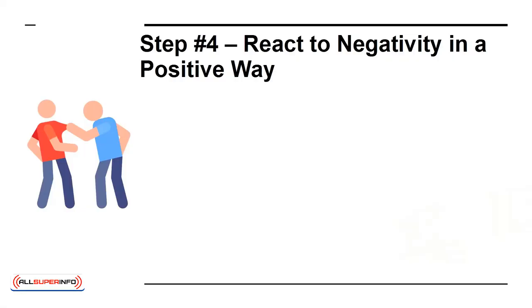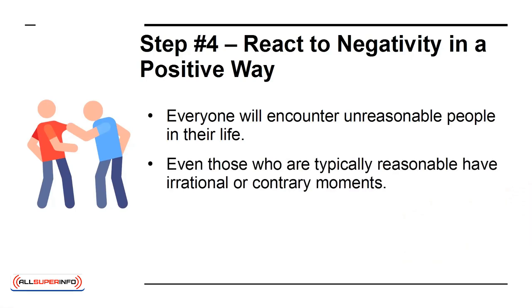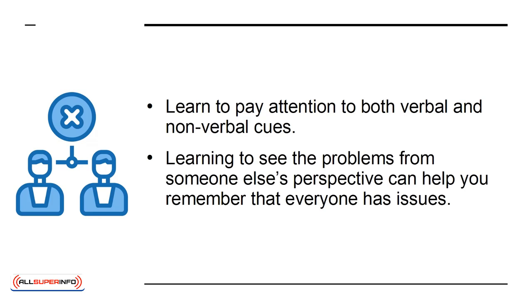Step 4: React to negativity in a positive way. Everyone will encounter unreasonable people in their life. Even those who are typically reasonable have irrational or contrary moments. Before you react negatively, learn to empathize and put yourself in the other person's shoes. Learn to pay attention to both verbal and nonverbal cues. Seeing the problem from someone else's perspective can help you remember that everyone has issues.